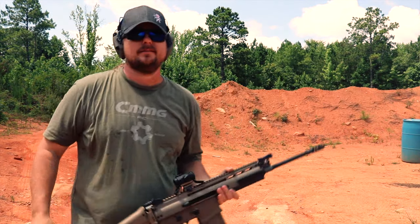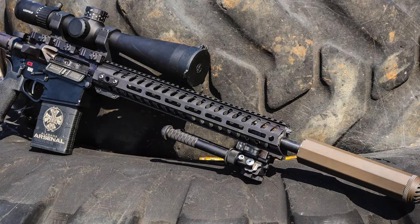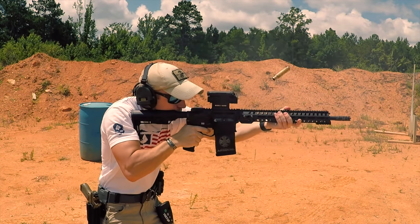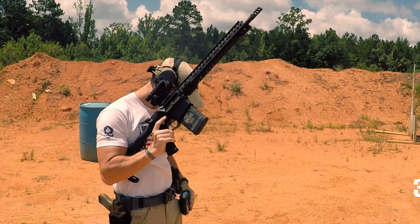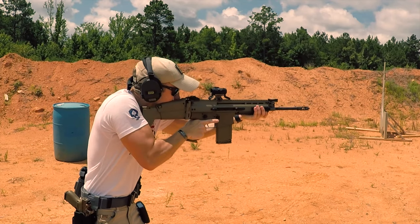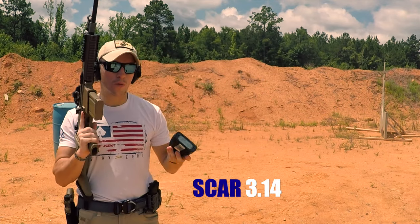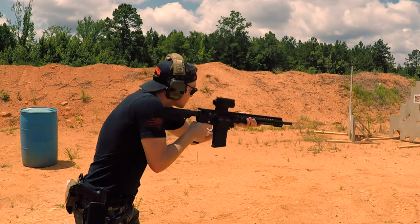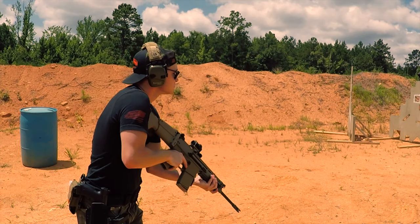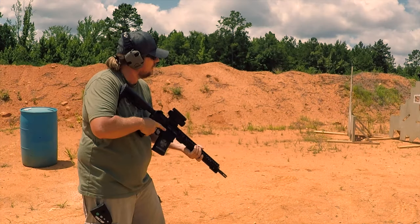The SCAR's recoil feels more jarring. Next, we decided to see how quickly we could put two shots on two different targets to test recoil management as well as ergonomics and ease of use. While it was very close, everyone seemed to shoot the Revolution a bit faster, and I believe this again goes back to the SCAR's recoil impulse being a bit harsher than the Revolution's.